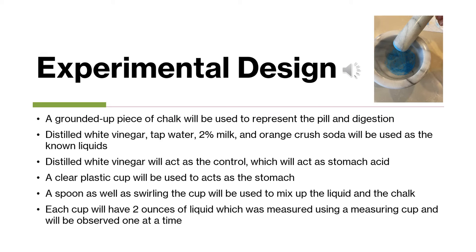For my experimental design, I had to figure out what I wanted to use to represent the pill, and I decided to use a piece of chalk. I grinded it up — in the right-hand corner you can see a picture of the blue chalk. I used blue so it would be easier to see if it's fully dissolved. I also used distilled white vinegar, tap water, 2% milk, and orange cross soda for the known liquids.